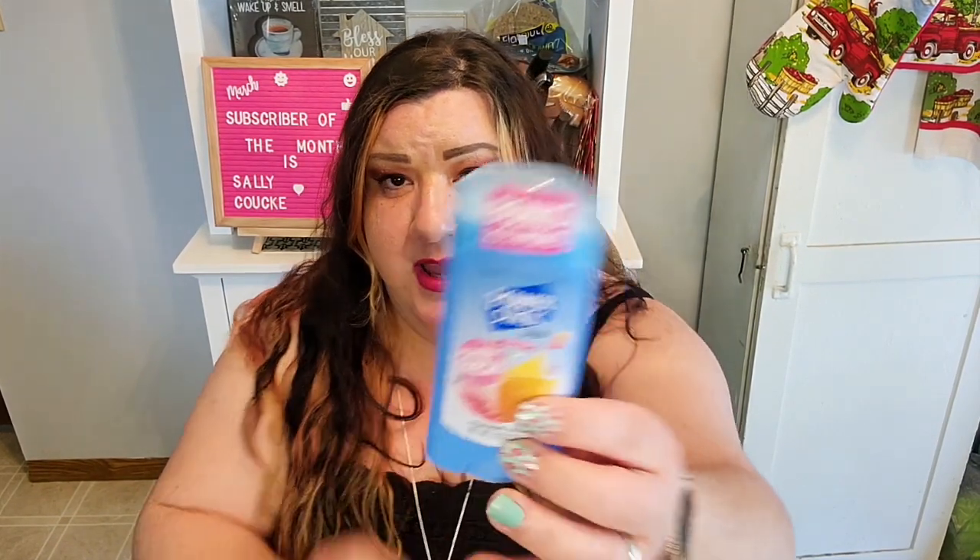I found these Power Stick antiperspirants in the powder fresh scent — these are the ones for her. It says 25 percent more, so they're a pretty good size. I picked up two of those. They also had these really pretty headbands — I love headbands and I just thought it was so cute. It's comfortable, it doesn't pinch at all on the sides, and it's super pretty. So I picked up an extra one for friend mail.